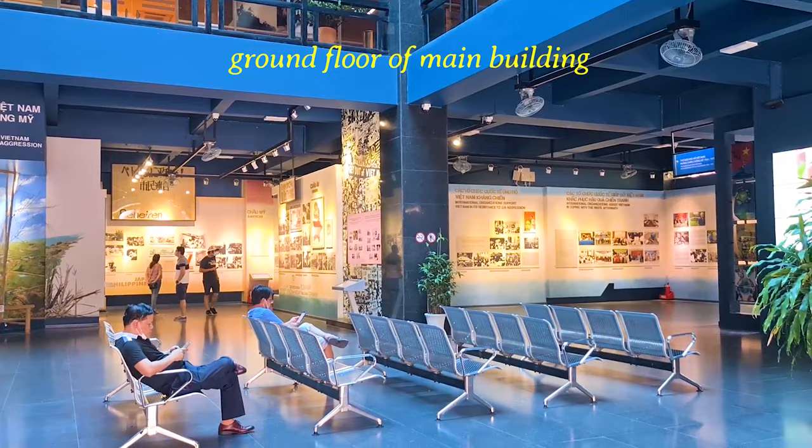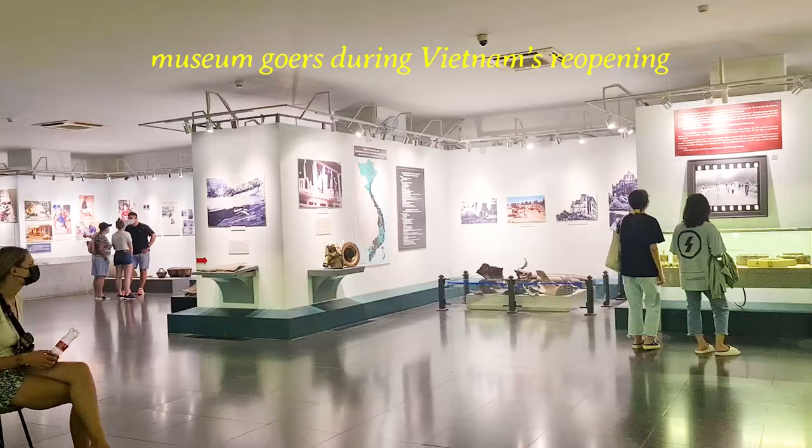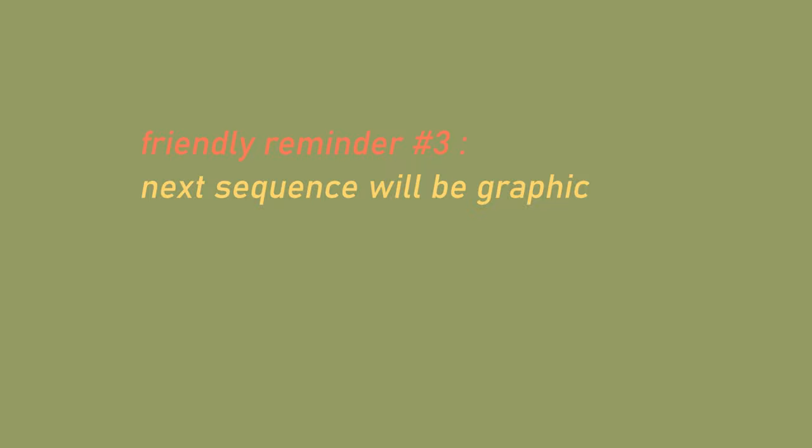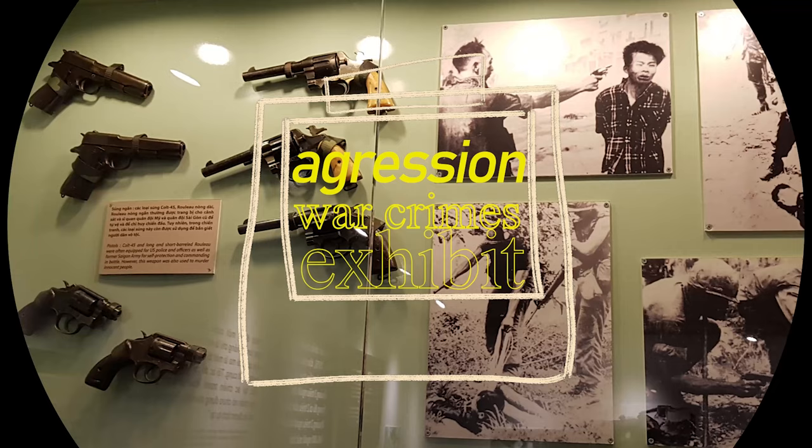We're here at the ground floor of the main building, but let's skip this for a while and go straight to the first floor. I'm glad and surprised that there are many museum-goers — that really means Vietnam is indeed reopened for tourism this year. At this point I stopped video recording as it is prohibited, so I'm switching now to photos. The sequence will be graphic and disturbing, so watch at your own discretion.